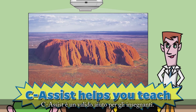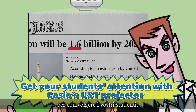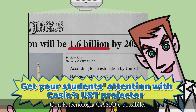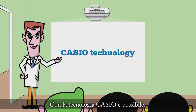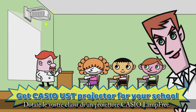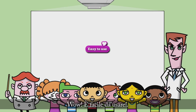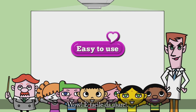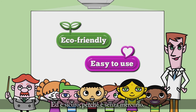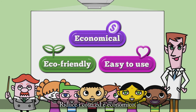C-Assist is a great app for teachers. Use Casio's UST projector to engage your students even more! Casio's leading technology makes it possible. Get Casio's lamp-free UST projector for your classrooms! So easy to use, and we feel safe because it's mercury-free! It cuts costs and saves money!